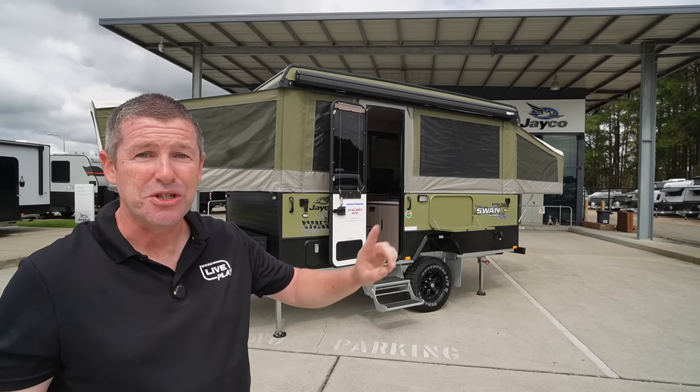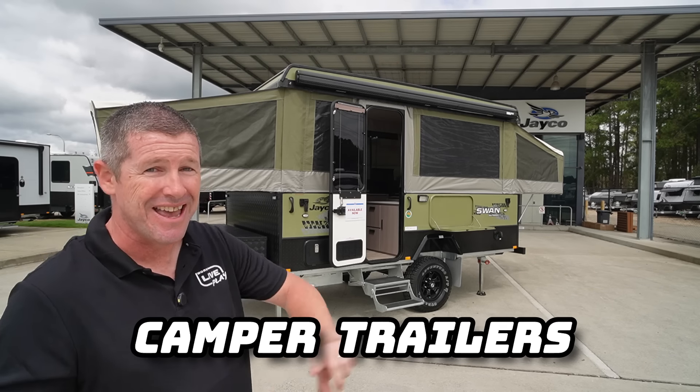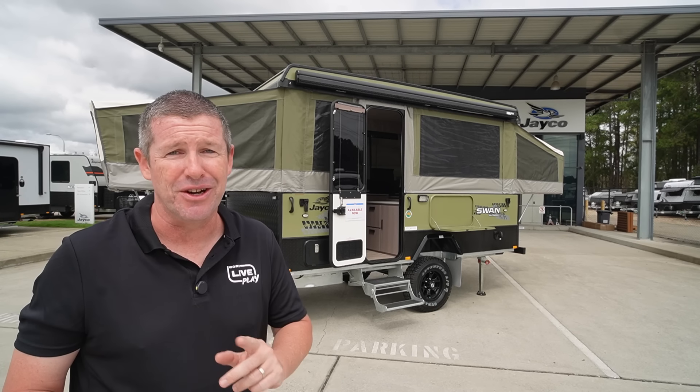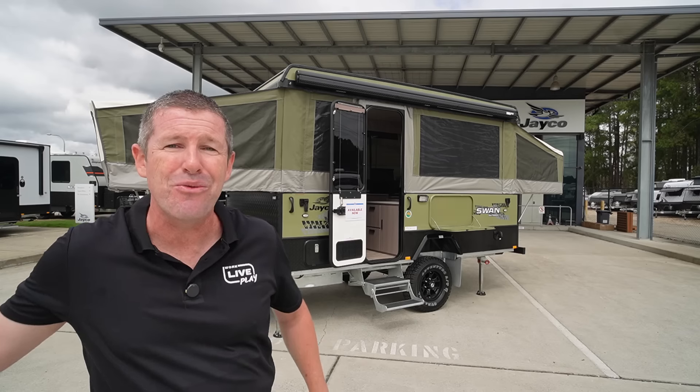Welcome back everybody. In this episode, we do a full walk around of the 2024 range of Jayco Camper Trailers. More specifically, the Jayco Swan, but this will apply generally to all the 2024 range of Jayco Camper Trailers. It's real exciting, so come along as we show you what it's all about.